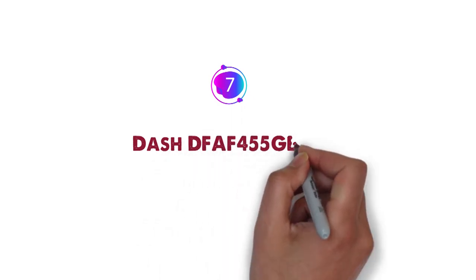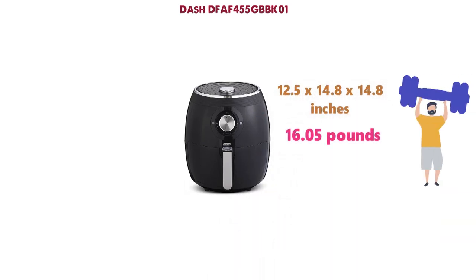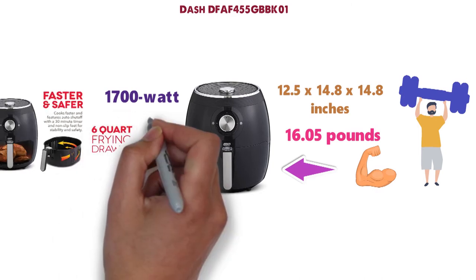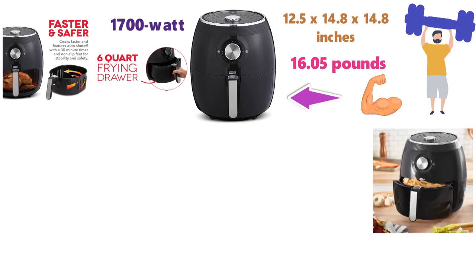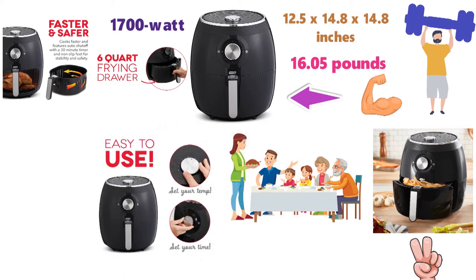At number 7 we have the Dash DFAF-455GBBK-01. The dimensions of this Air Fryer are 12.5 x 14.8 x 14.8 inches and it weighs around 16.05 pounds. This Air Fryer is intended to be a compact and powerful appliance with a 1700-watt motor and it has the ability to cook your food fast and efficiently. The 6-quart capacity provides an adequate amount of space and is perfect for large families. The settings are very simple — you just set the time and then set the temperature and you're good to go. No fancy or complex settings with this appliance.